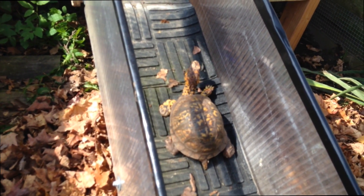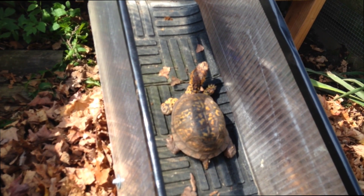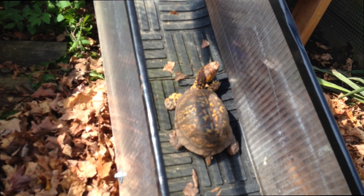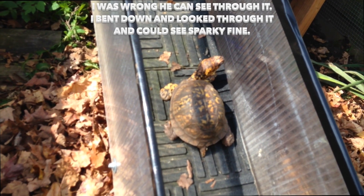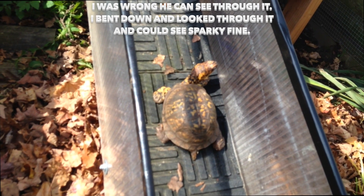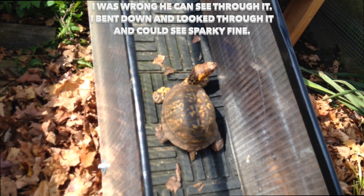He's undecided right now because he knows that he can't see through that. And if I was him, I would say nope, I want my plexiglass back.